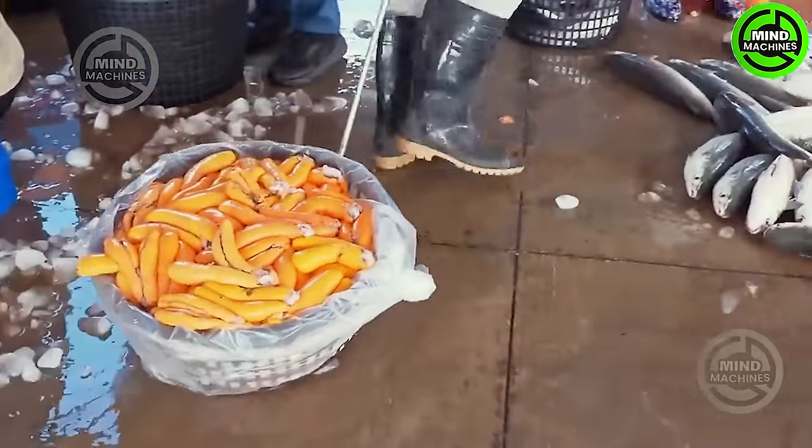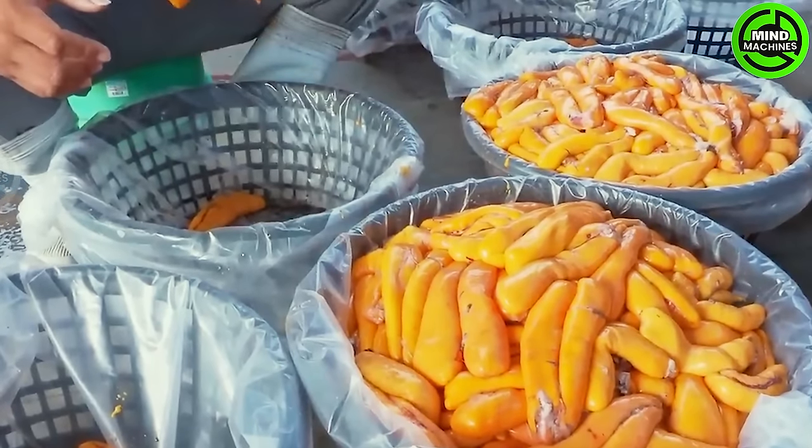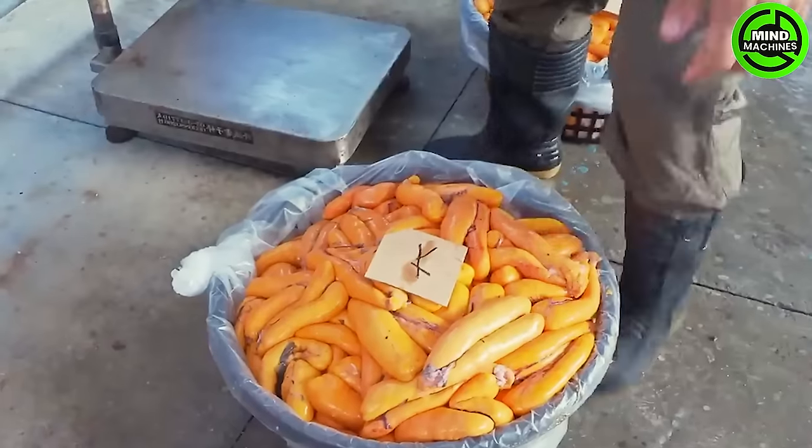This is a professional salmon egg processing line, ensuring that the salmon eggs are not damaged or compromised in any way.